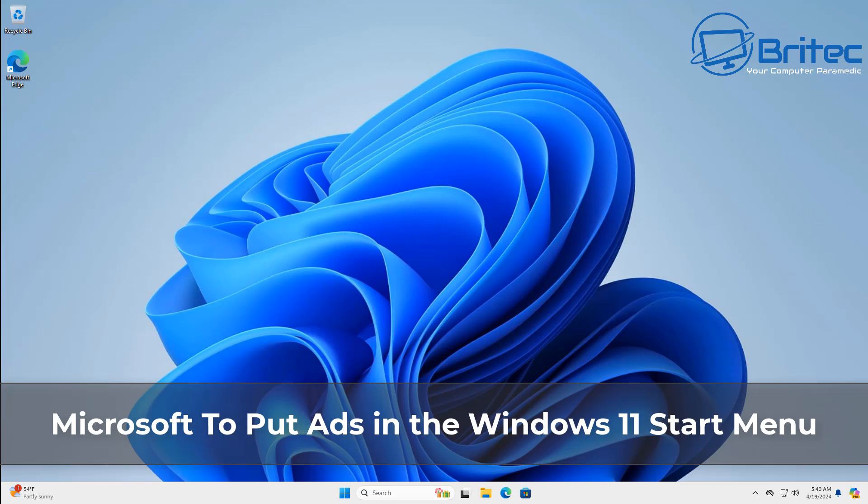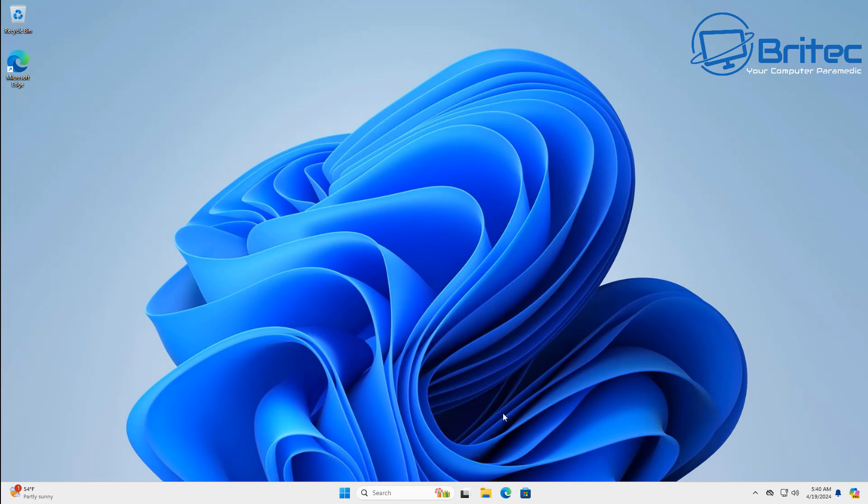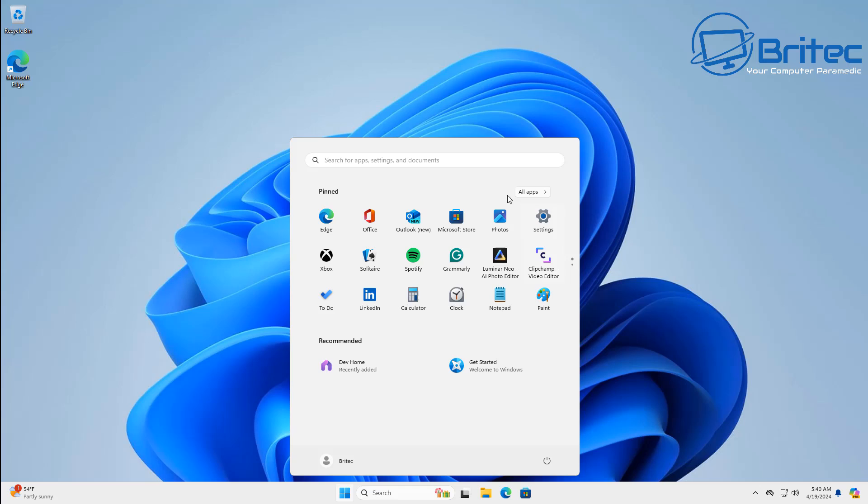Got another video here for you. It seems Microsoft is at it again and they're going to be adding ads inside the Windows 11 Start Menu.